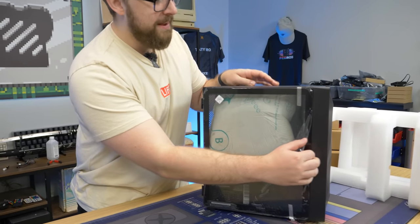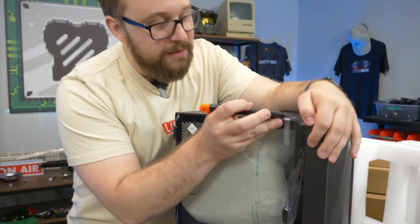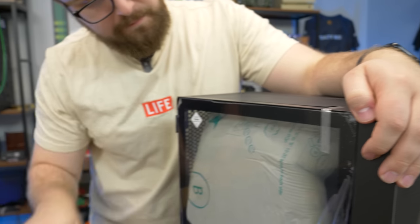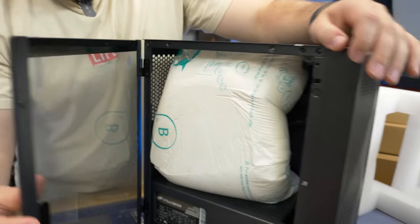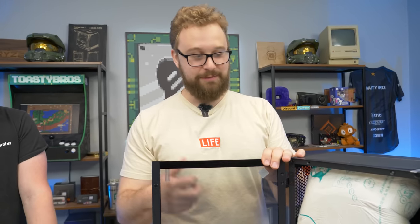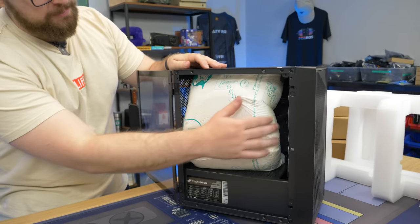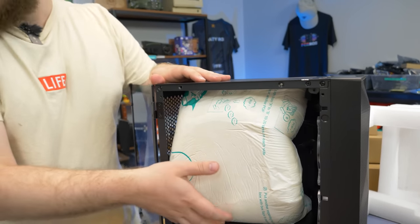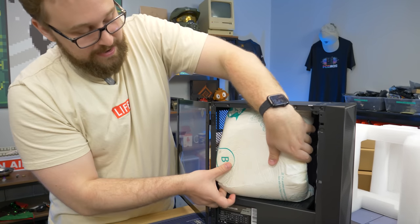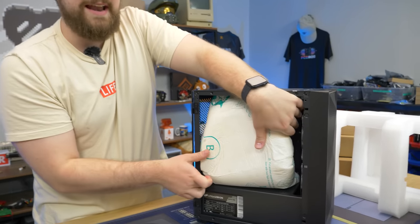I can't believe they actually pack foam — these little expanding packs are actually fairly expensive, so most companies even on nicer computers don't even use them. So we're going to open this up. And we have tempered glass — a $300 PC with tempered glass. Pretty cool. Here is the expanding foam as I mentioned. I feel like these are like three to five bucks per pack, so they're definitely putting money into that.